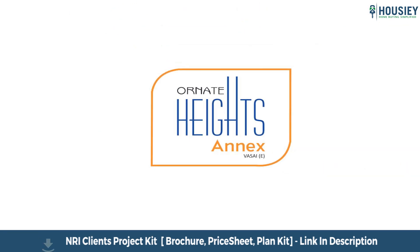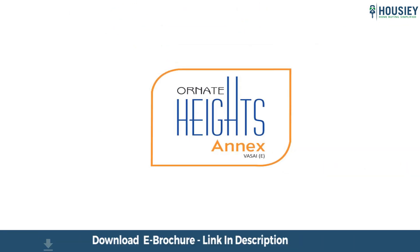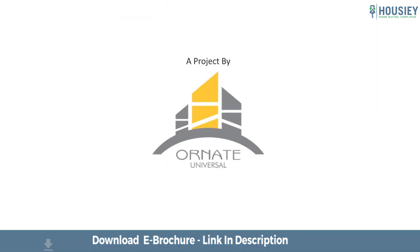So everyone, this was a 1BHK sample flat tour of residential project Ornate Heights, located in Madhuban, Gokivare, Vasai East, Mumbai, by Ornate Universal.